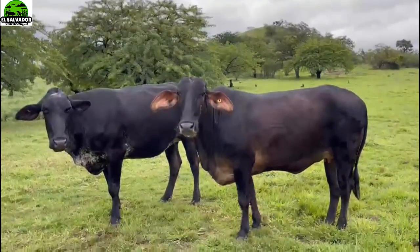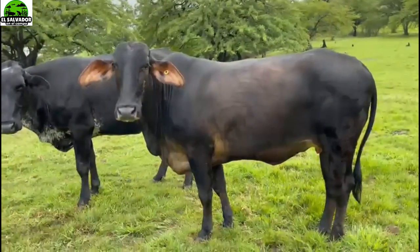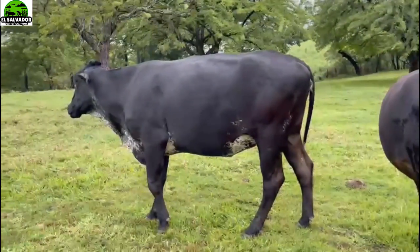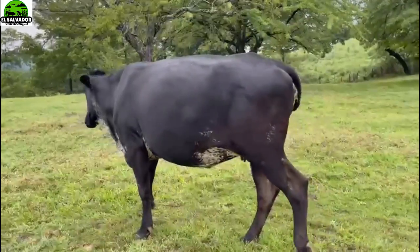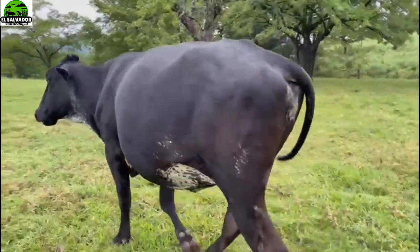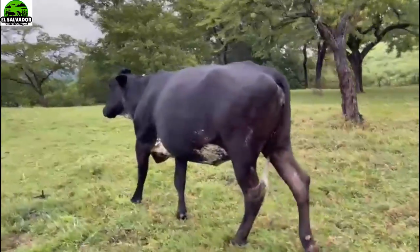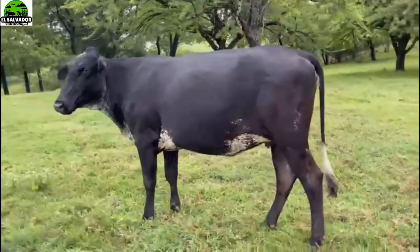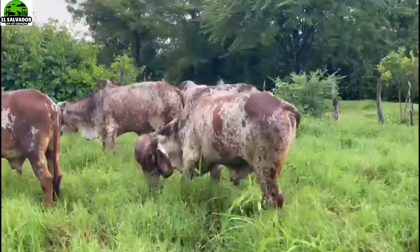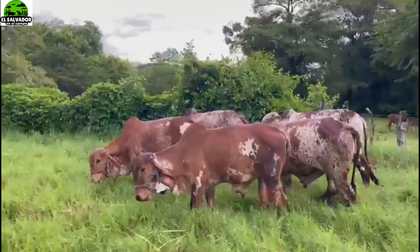Here we have more specimens. I love these dark ones - I think they might be Girolando, but if not, you can correct me. These novillas are also available, you can ask about them. We will leave a phone number - not of Rancho La Esmeralda itself, because for security reasons we first pass a filter, so to speak. They call us first so we can then connect them with Don Jovel. But before contacting Don Jovel, any question within our reach we can share with you.